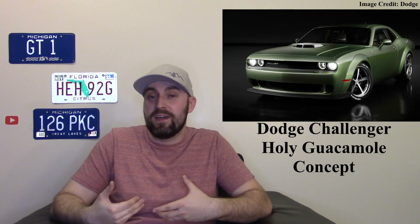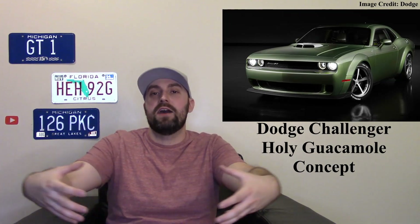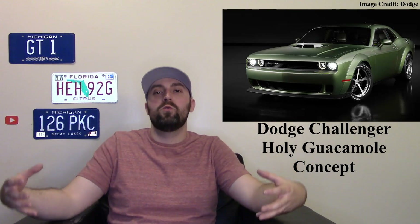Another cool thing was the Challenger. I'm a big fan of the Challenger, and this was the Holy Guacamole one. It had an avocado green color, old-school wheels, a shaker hood, and an old-school Hemi V8. I love shaker engines. The interior was cool too — it had a nice plaid trim inside. It was almost like a modern interpretation of a resto-mod. I really like Challengers and anything that's a little different and unique.